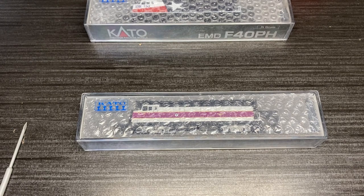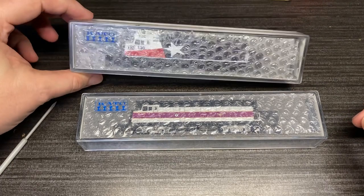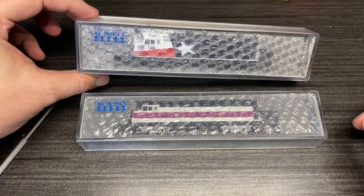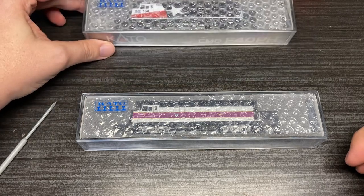They are still being rebuilt and refurbished by a lot of carriers, including Progress Rail, who sold two F40s — numbers 130 and 131 — to Trinity Railway.